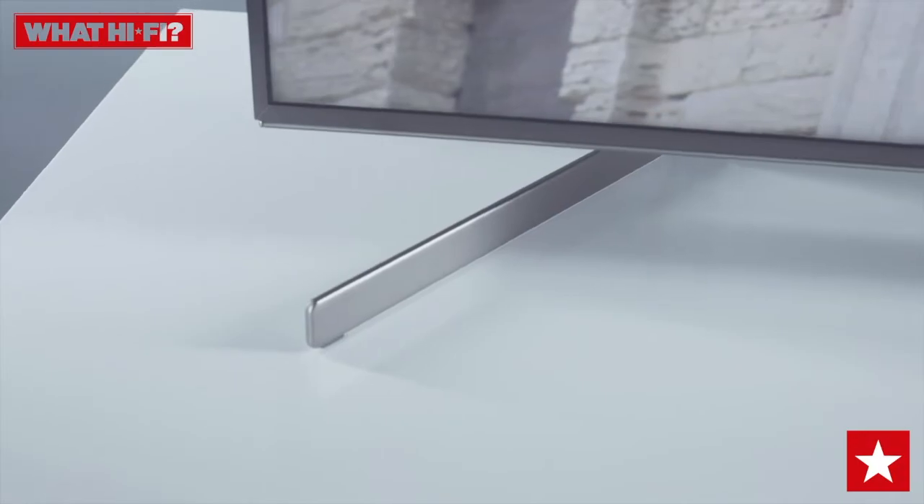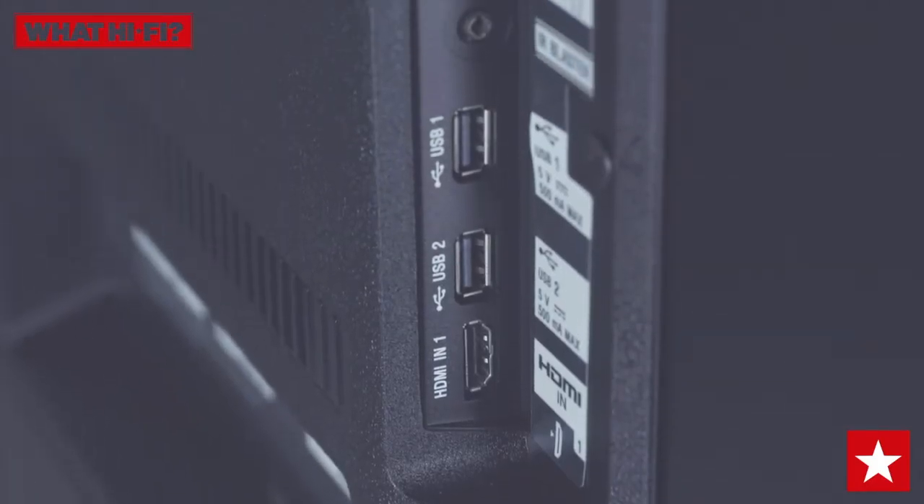It's not just the picture — this Sony TV sounds impressive too. The presentation is full-bodied and direct, with a surprising degree of space to the soundstage and the ability to go loud without distortion.